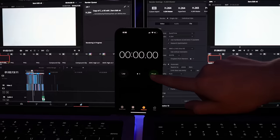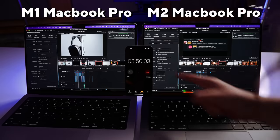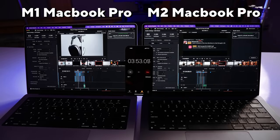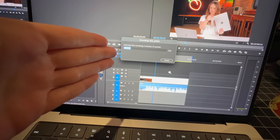Oftentimes my M1 Pro MacBook from the previous year was actually faster. In Premiere, between the M1 Pro and the M2 Pro, the export times are the exact same.